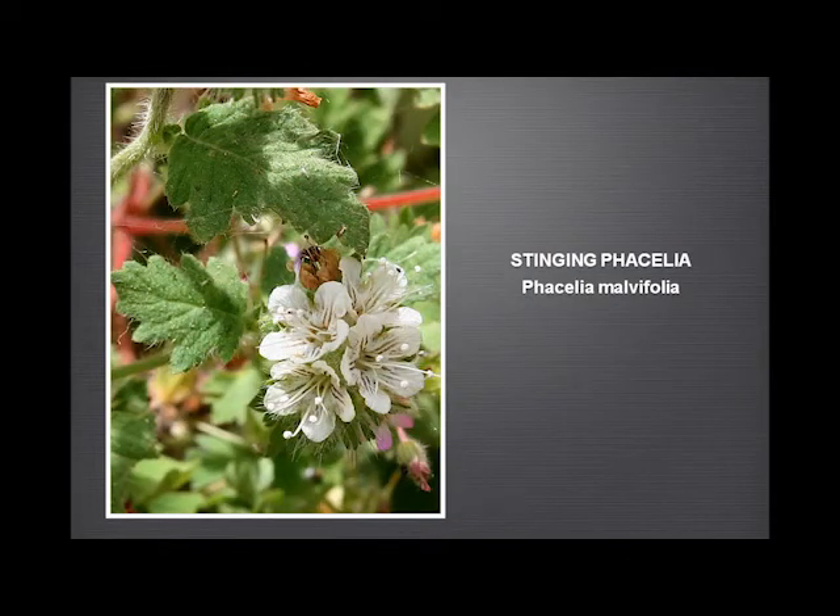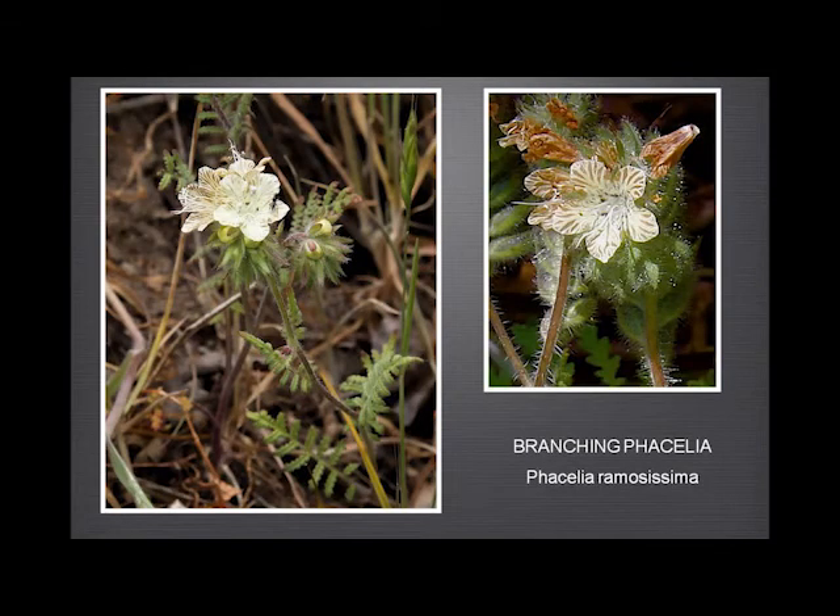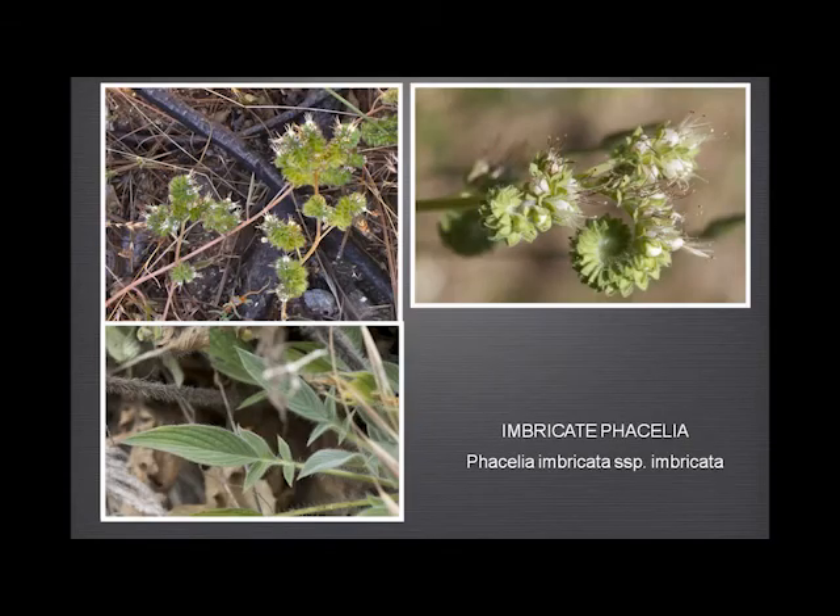The stinging phacelia — I'm sure you all know and love, or know anyway. The common phacelia, with its pinnate leaves and rather narrow calyxes — commonly found, can be difficult to distinguish from the branching phacelia, except in the way it grows. Then we have the imbricate phacelia, quite common in Garland Ranch, with its very distinctive leaves and flowers that remain as a sort of closed-up tube, almost.